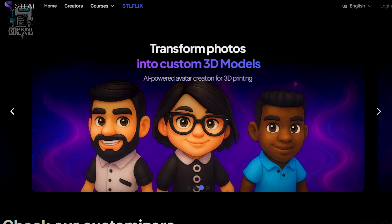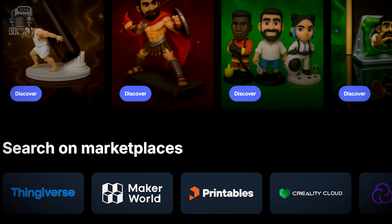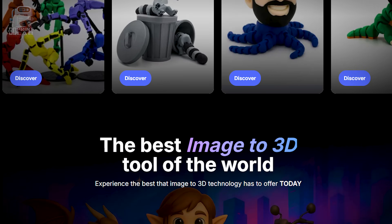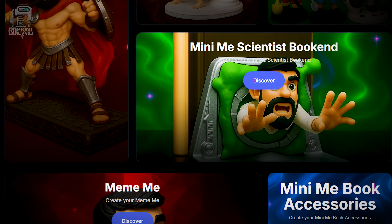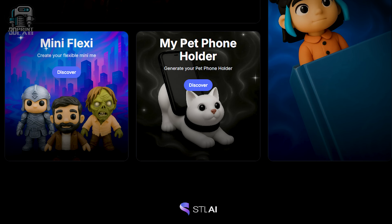The homepage looks a lot like STLflix's current platform. During testing, I found about a dozen model styles, many with a lot of different variations and customizations. And from what I heard, they plan to roll out new models regularly, possibly weekly. And yeah, you get a commercial license to sell these prints legally — and that's huge, especially if you're into multicolor 3D printing.